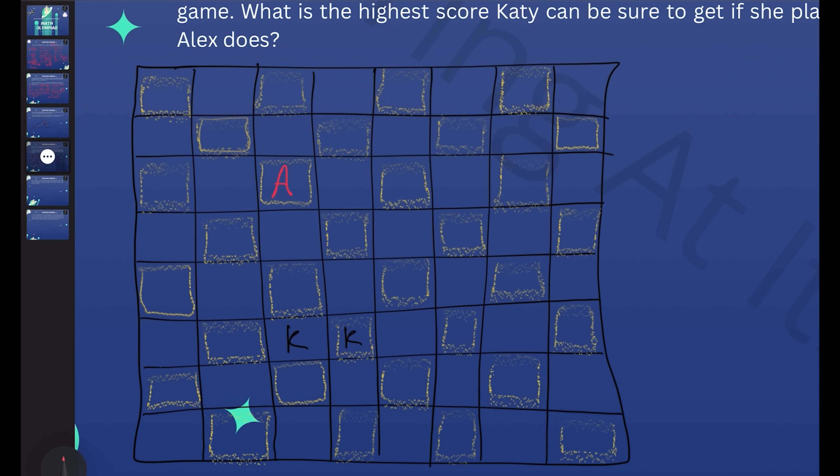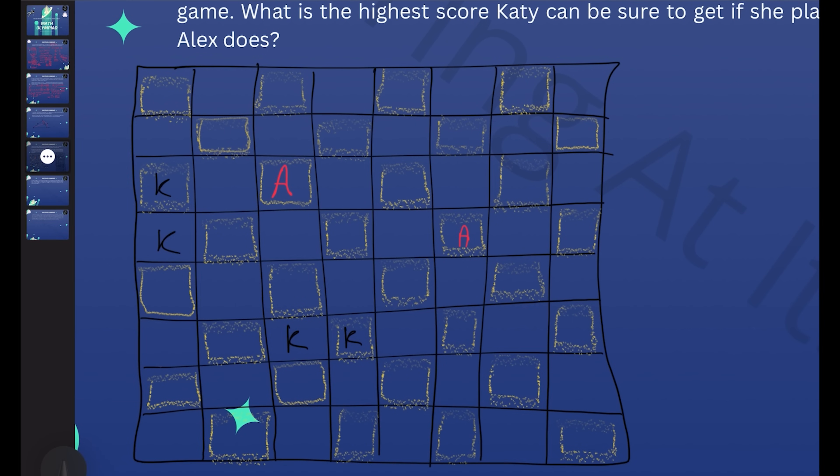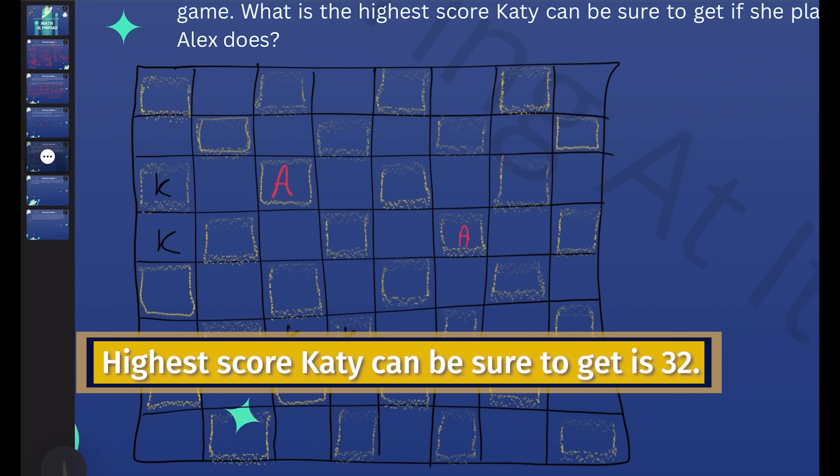In every position, we notice that each go uses up one of the white squares. Because there are 32 white squares on this board, this limits the total number of goes to 32. Katie would have had half of those goes — 16 goes — writing K into two squares each time, so her score is limited to 32. We've shown not only that Katie can guarantee she gets 32 every time, but also that Alex can ensure she gets no more than 32. Therefore, the maximum score Katie can be sure to get is 32.